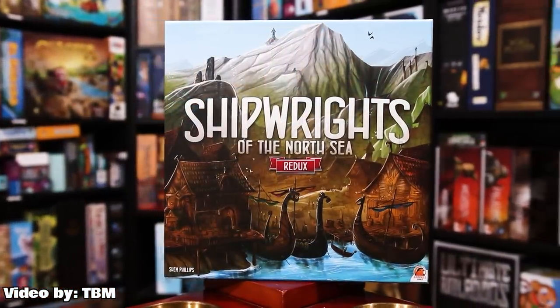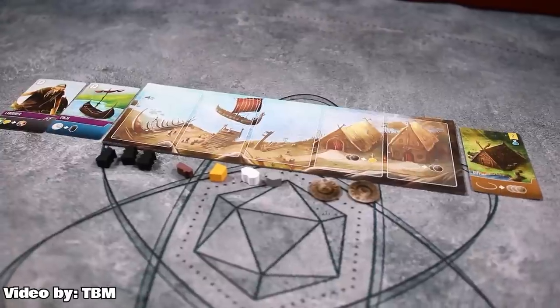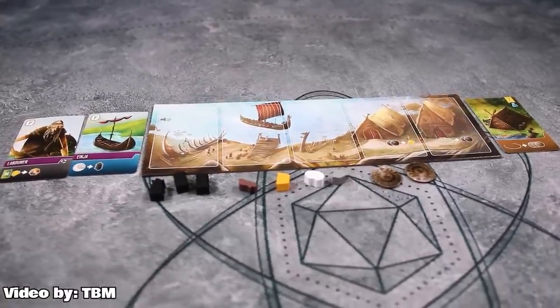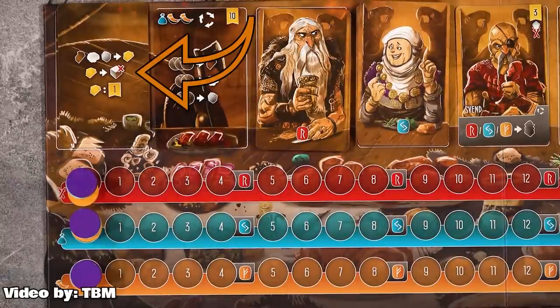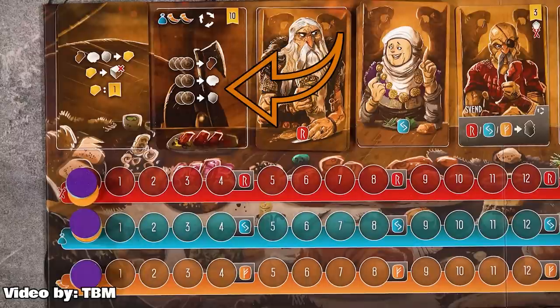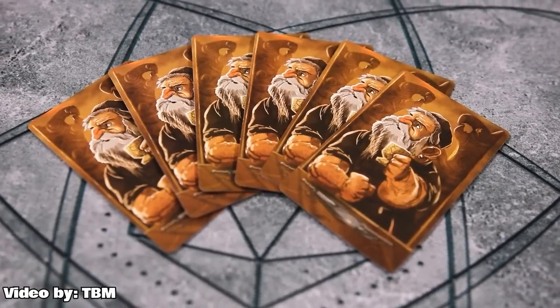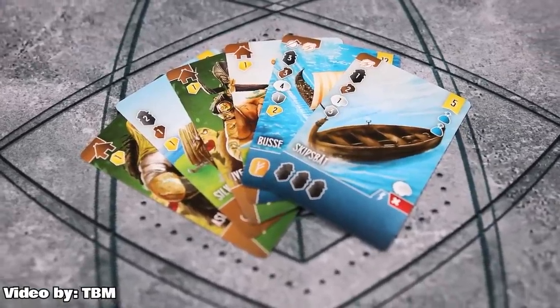Number 10 is a game that just hit crowdfunding this week: Shipwrights to the North Sea Redux. This is the new version — more than a second edition, really a redo, which is why they put the Redux title on it. Shipwrights to the North Sea is from Garfield Games and was generally considered the weakest Garfield game — it was Shem Phillips' first major mainstream game. Shem talked about how his tastes in games have changed, and now this game reflects that. We played this one and it's actually really great. It's heavily inspired by It's a Wonderful World — card drafting where you're maximizing card types to ultimately build longships, buildings, and worker placement spaces. It's really fun, and it's cool to see a designer go back and completely change a game.